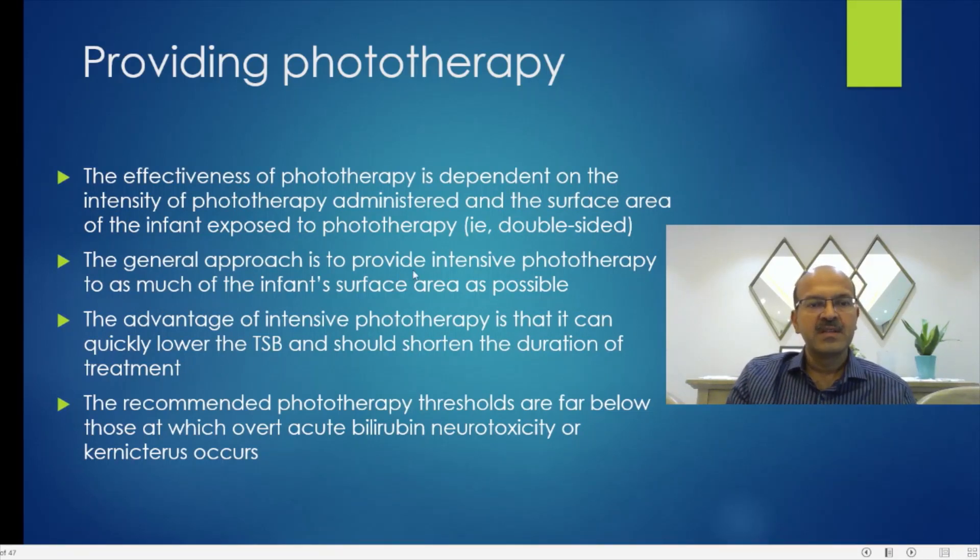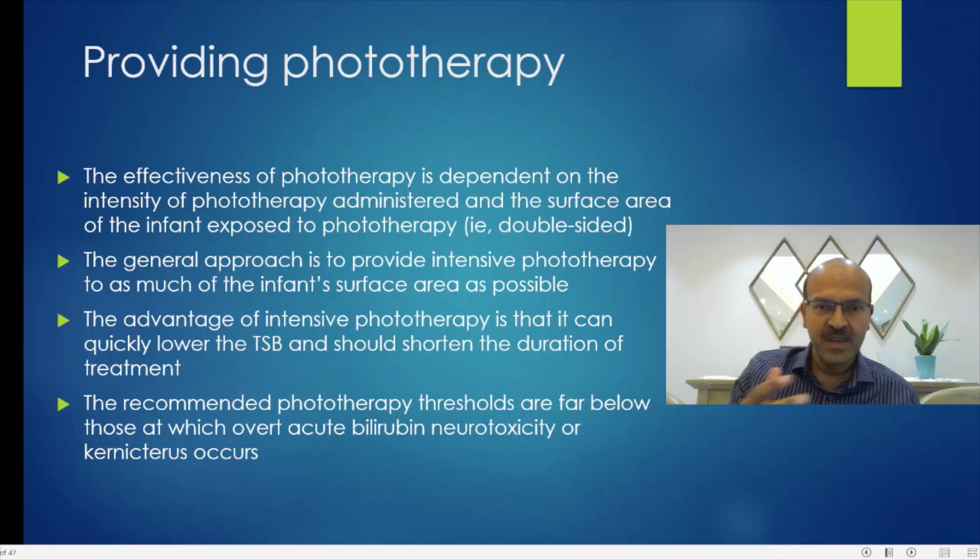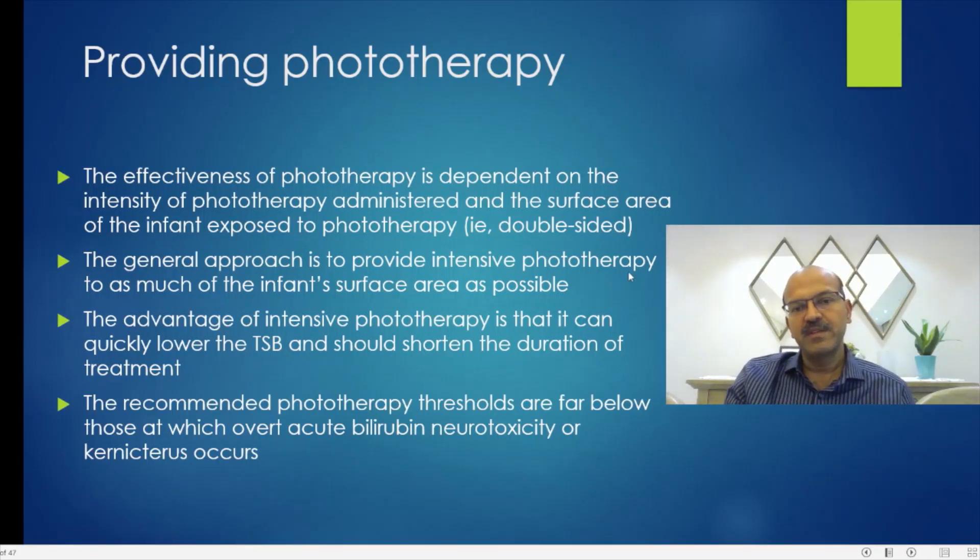The general approach is to provide intensive phototherapy to as much of the infant's surface area as possible. The AAP and other bodies do not recommend single or mild phototherapy. Many LED units come in single, double, and triple configurations — go for intensive phototherapy, as it will shorten the duration, allow bilirubin to respond quicker, and make treatment more effective.